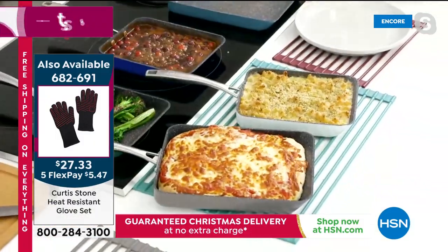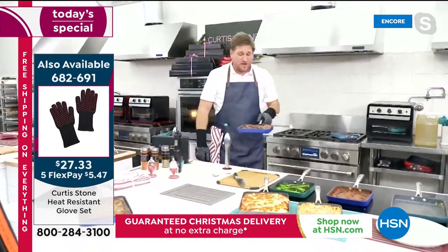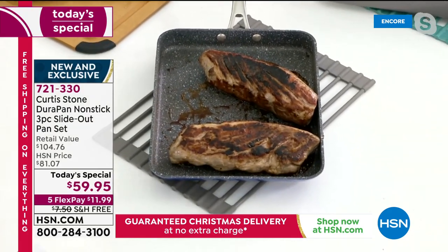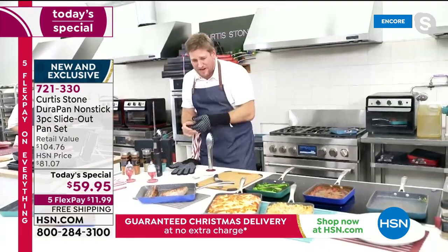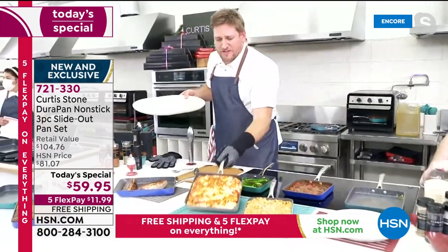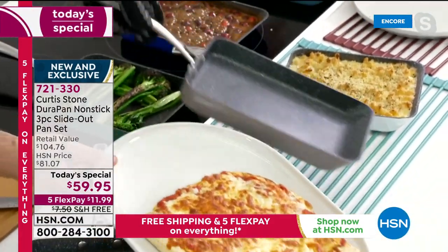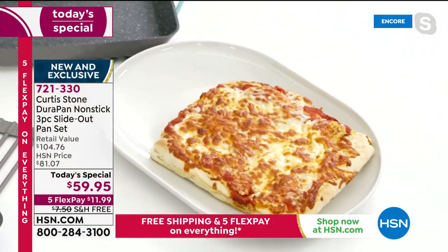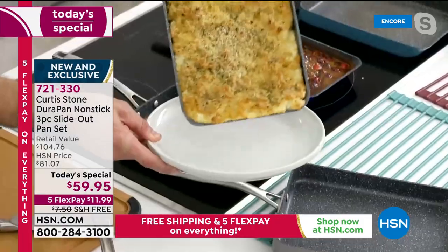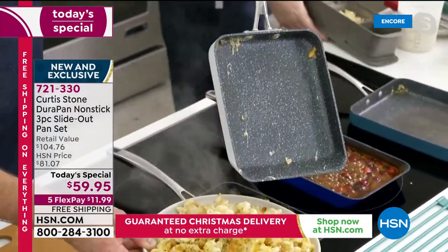With only a minute left, chef puts on his heat-proof gloves — you can literally grab things straight from the oven and even touch the oven wall. He predicts a full sellout on this product before the end of the first air. He pulls the pizza out and it slides right out beautifully, then shows the gorgeous pork and a macaroni and cheese that also slides right out clean.